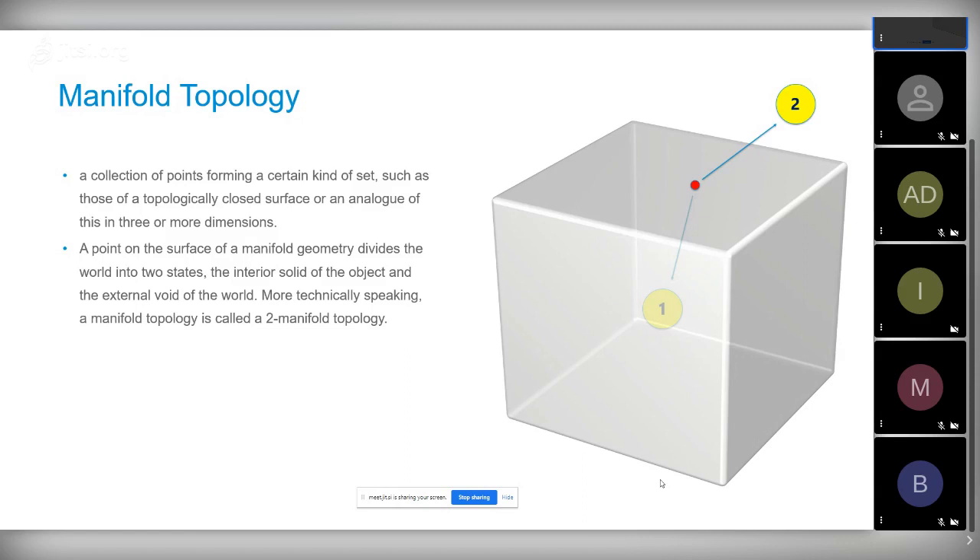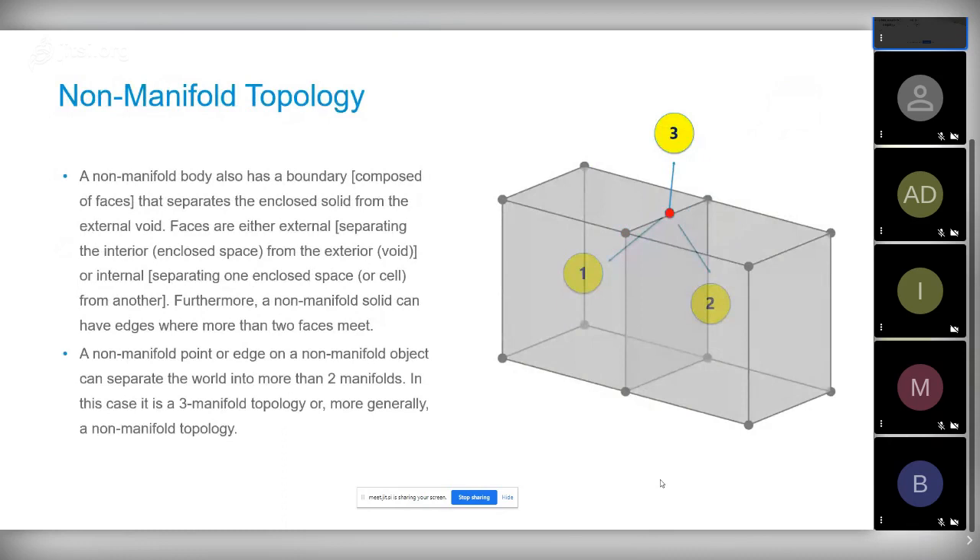Non-manifold is a general term where the manifolds that a point separates are more than two — so three-manifold, four-manifold, or n-manifold. If you imagine that red point sitting on an edge or ridge, it separates the world into three manifolds: the two interiors of the entity and the outside world. If you've done 3D printing or shape healing, they complain about non-manifold edges and points as errors. But we saw a lot of advantage in non-manifold topology, so we embarked on this project.